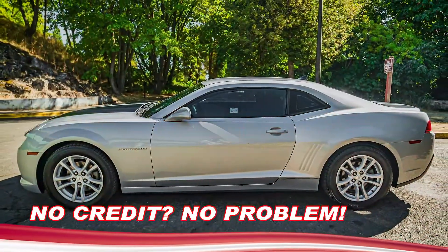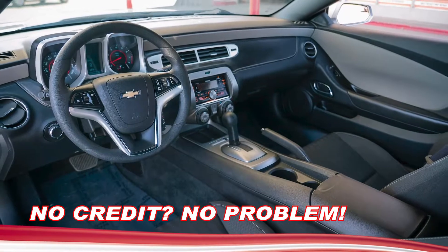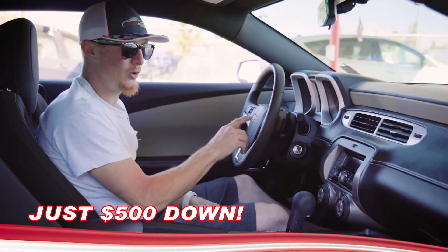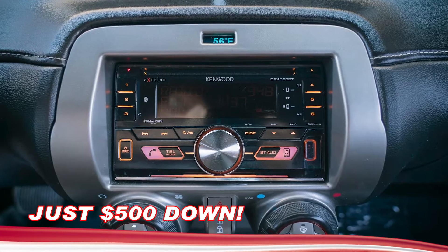Inside, this sweet little sports car is just as sleek and sexy as the outside. I love the black interior with the leather trim. We've got all our steering wheel controls you're looking for: cruise control, Bluetooth for your phone so you're completely hands-free, tilt and telescoping wheel, and CD with MP3.